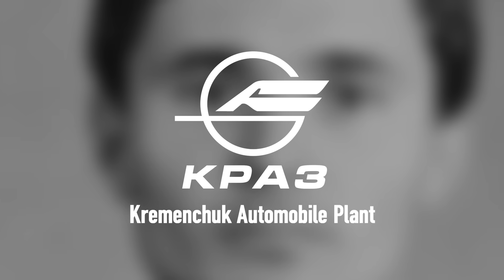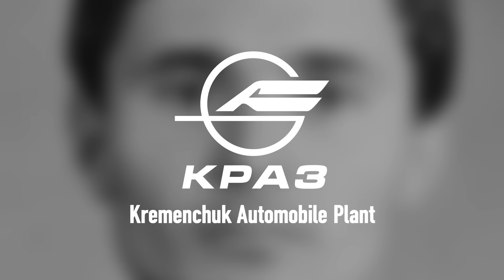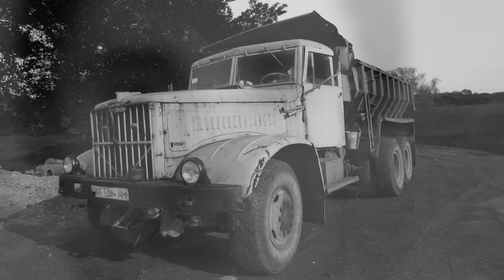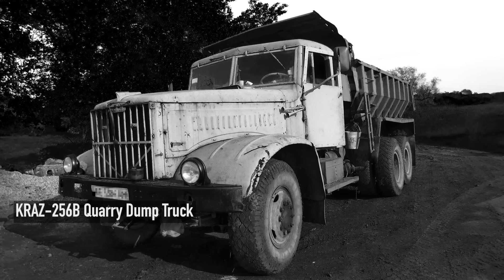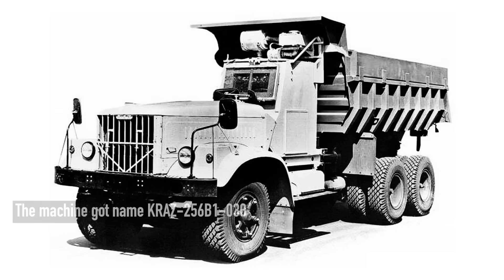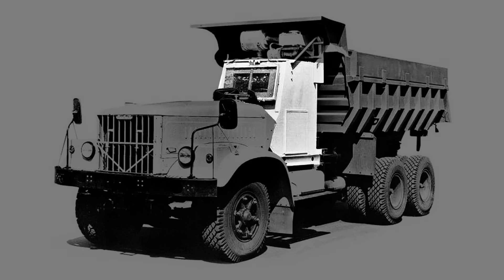A special work group of the KRAZ factory in Kremenchuk, Ukraine, led by engineer Viktor Cholavko, took the challenge. Using the KRAZ-256B1 as a base, they had to act fast, and in a very short time they created a machine built for the apocalypse. The key feature of this vehicle was the lead-lined sealed capsule that served as the driver's cabin.